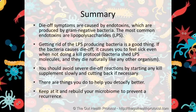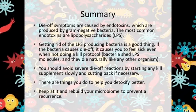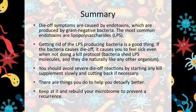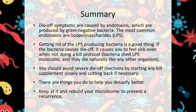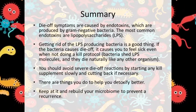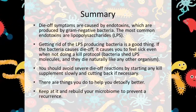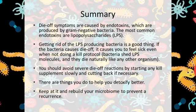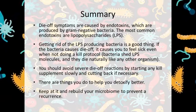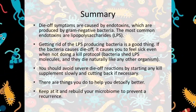Summary: Die-off is caused by endotoxins, which are produced by gram-negative bacteria. The most common endotoxin is lipopolysaccharides, LPS. Getting rid of the LPS-producing bacteria is a good thing. If the bacteria causes die-off, it causes you to feel sick even when not doing a kill protocol. Bacteria shed LPS molecules and they die naturally like any other organism. You should avoid severe die-off reactions by starting any kill supplement slowly and cutting back if necessary. There are things you can do to detoxify better. Finally, keep at it and rebuild your microbiome to prevent a reoccurrence.